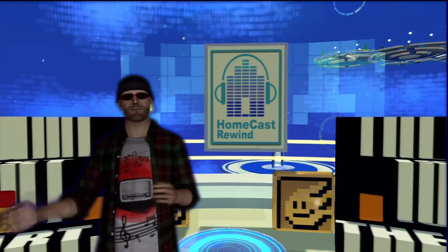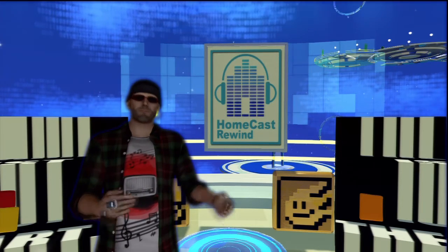Welcome to the HomeCast Rewind, your guide to what's new and notable in PlayStation Home. I'm your host here at WoW.